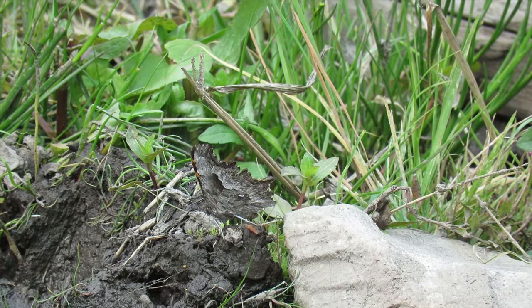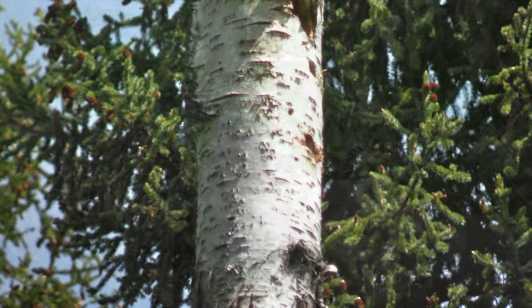When a horikama closes its wings, it resembles birch tree bark.